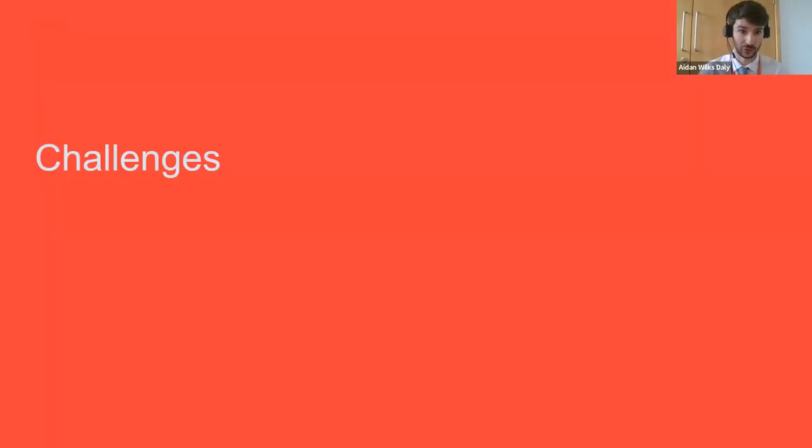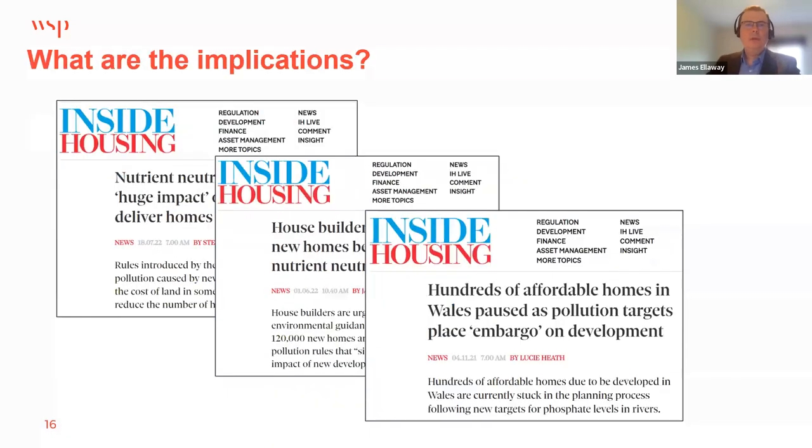Achieving nutrient neutrality for housing development is both time-consuming and costly, and has introduced significant uncertainty into the planning process. There is extensive trade press coverage about the impact — reports cite land price increases and estimates that delivery of 120,000 homes across affected catchments has been halted, with knock-on impacts on affordable home delivery as well.